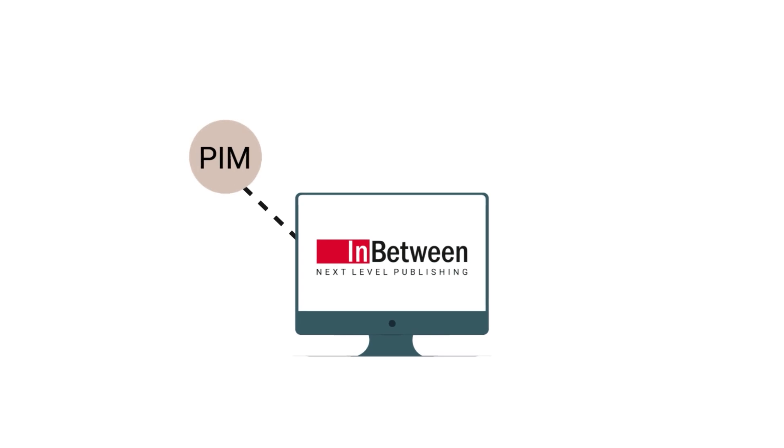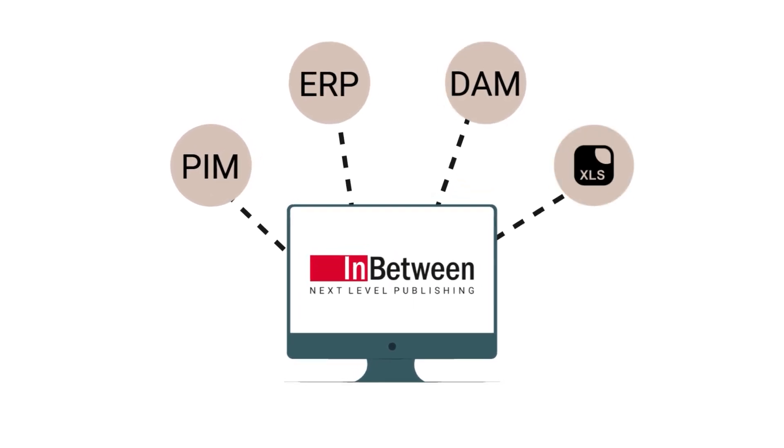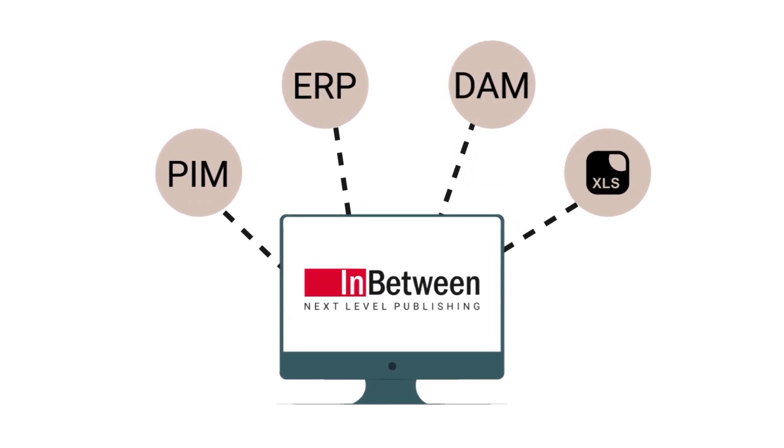Step 1. We seamlessly integrate your data source — like PIM, ERP, DAM, or Excel — into our in-between publishing platform.